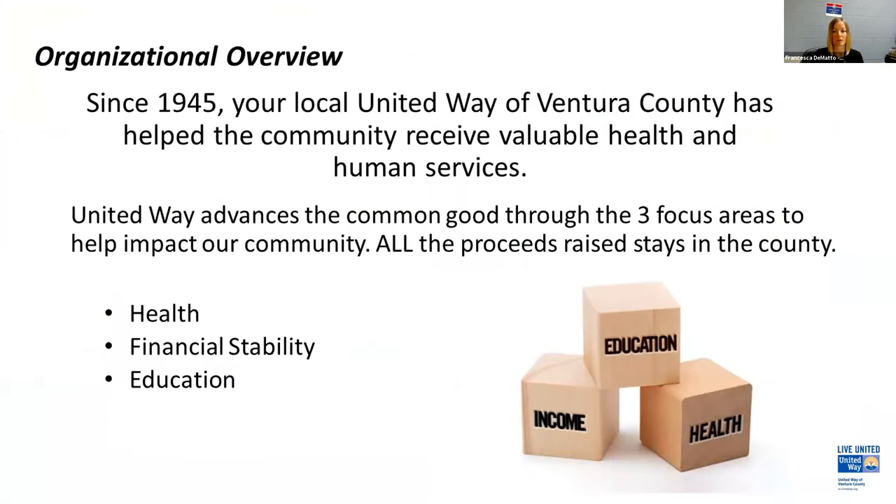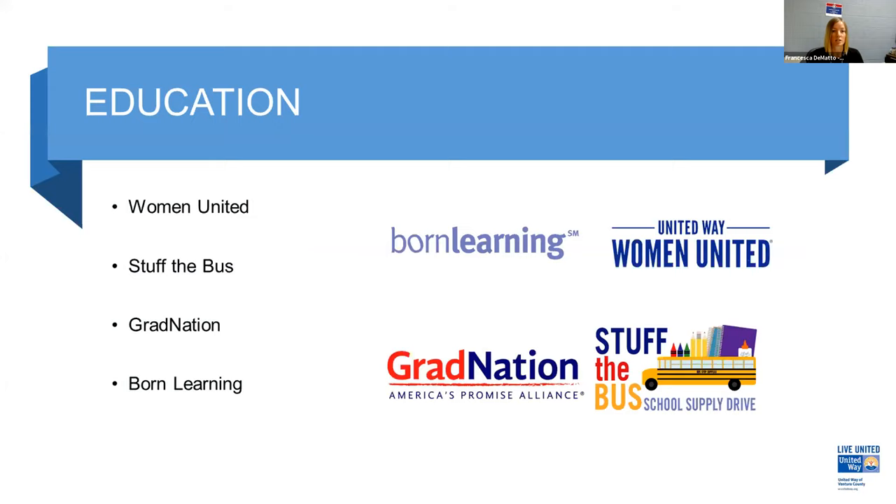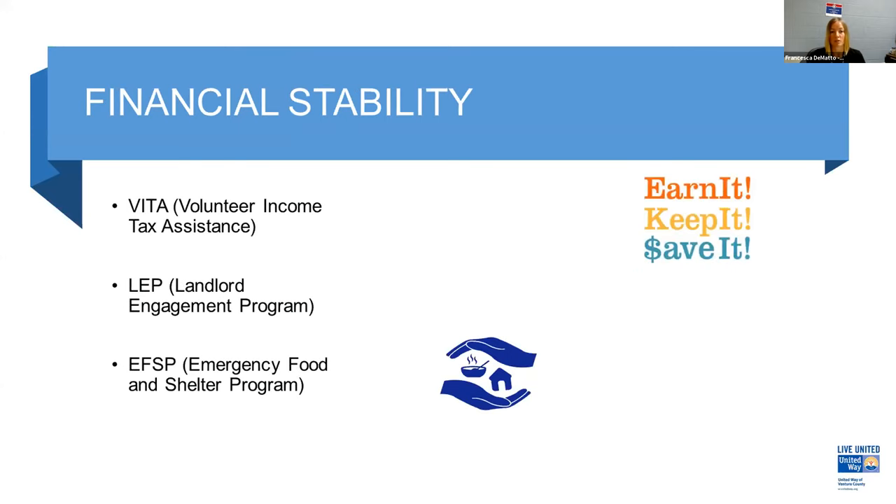For our education initiative, we have four programs: Women United, Stuff the Bus, Grad Nation, and Born Learning. For financial stability, we have VITA — Volunteer Income Tax Assistance — which many college students volunteer with. Tax season is almost wrapping up, but you may still be able to volunteer. We also have a Landlord Engagement Program, where the program director works with landlords to provide housing vouchers to those experiencing homelessness — to date we have almost 50 households permanently housed within the past year.